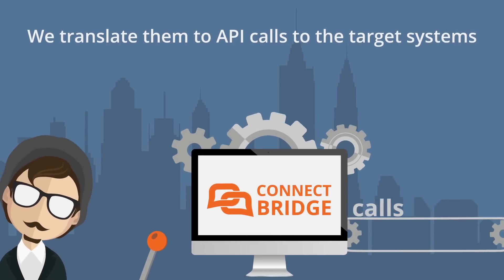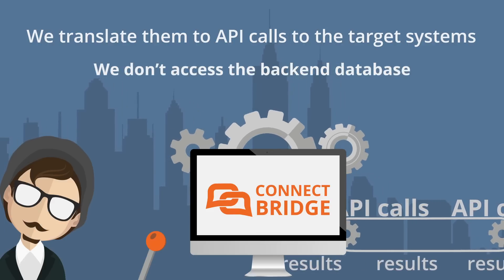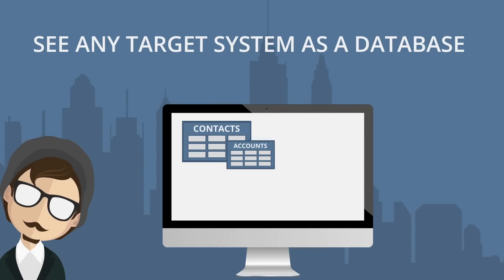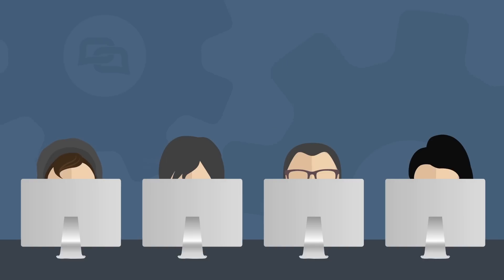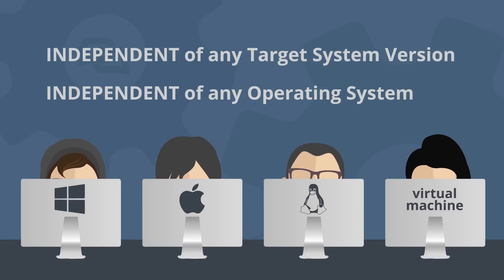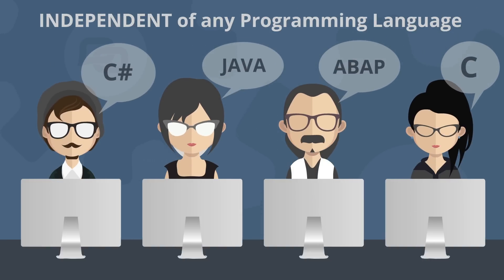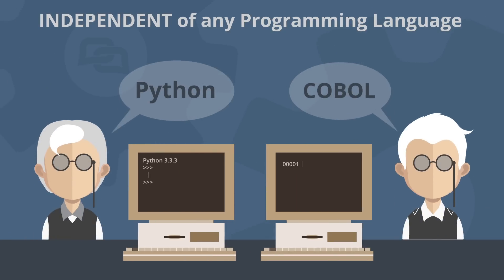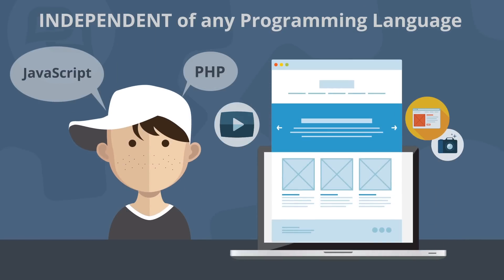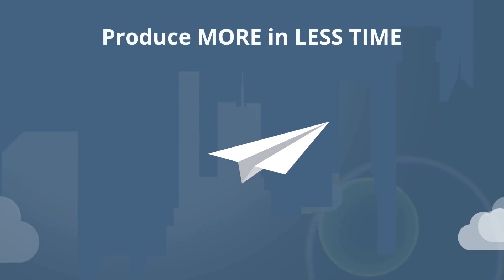You simply use select, insert, update, and delete statements. We translate them into API calls straight into your target systems and you get back the results — all of this without accessing the back-end database of the target system. No matter which target system version, operating system, or programming language you use, we've got your back. We respect the seniors and of course we take care of our juniors, so focus only on your integration logic and let us do the rest, because less is more.